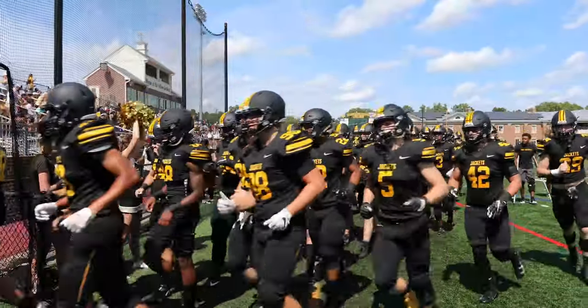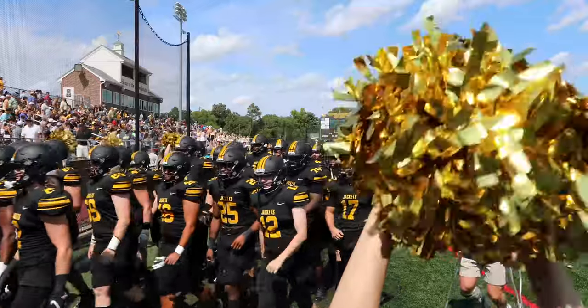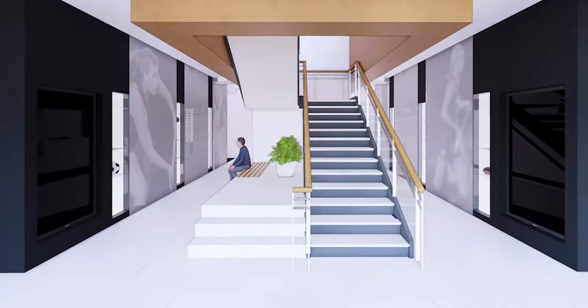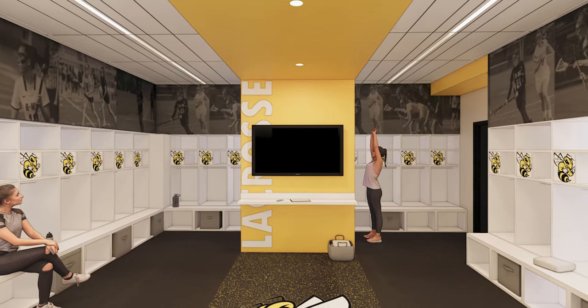Our student athletes at Randolph-Macon are very important to who we are and what we do here. A third of our students participate in intercollegiate athletics at Randolph-Macon, and in that regard,